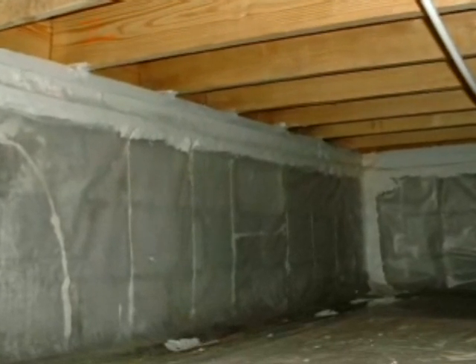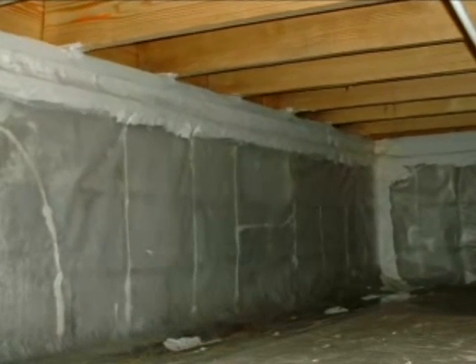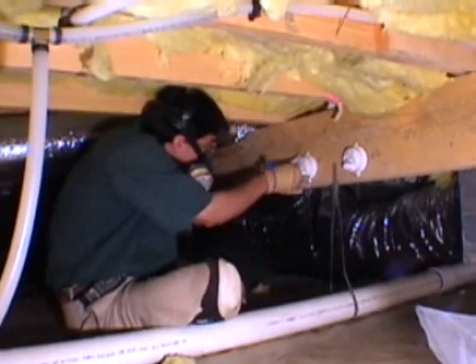In addition, the earth floor and inside wall surfaces were fully covered by a sealed liner of 6-mil poly. Moisture conditions at the site are measured with data loggers that record temperature and relative humidity levels every 15 minutes.